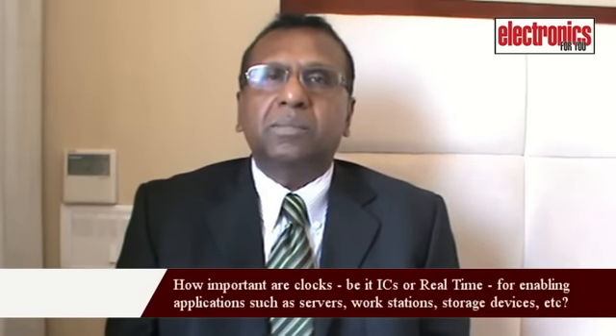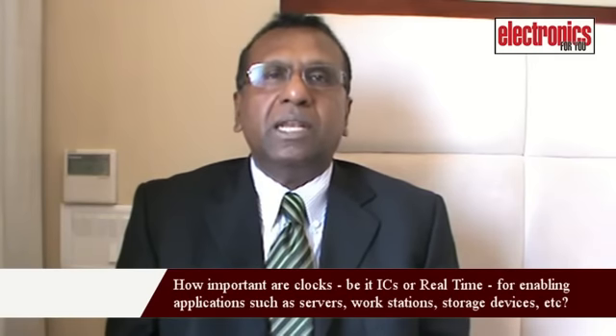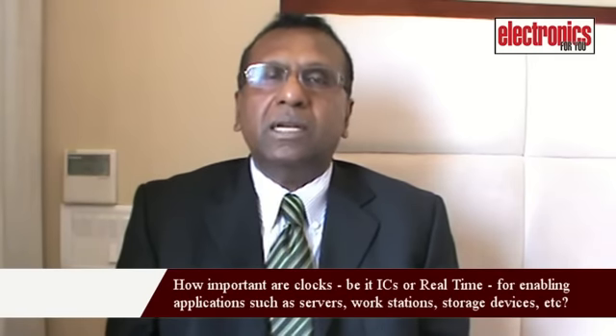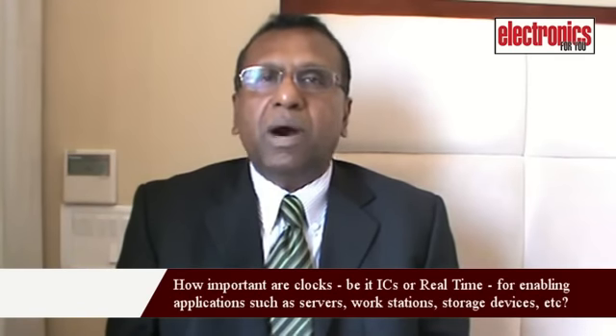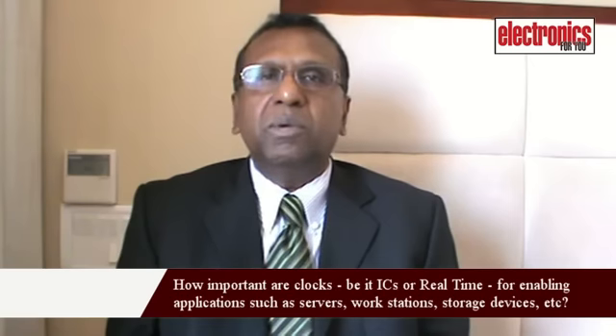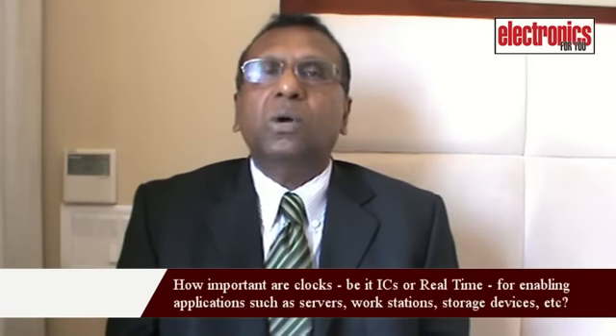Clocks are the heart of every system. For servers and storage, there is increasingly a need for high-frequency clocks, which we generate using either a clock generator or a crystal oscillator. In those cases, the oscillator or clock generator needs to be lower in power and also very low in jitter. Those are the critical parameters for designing clocks for servers, storage, and networking.